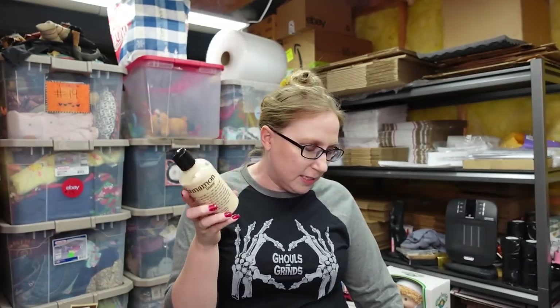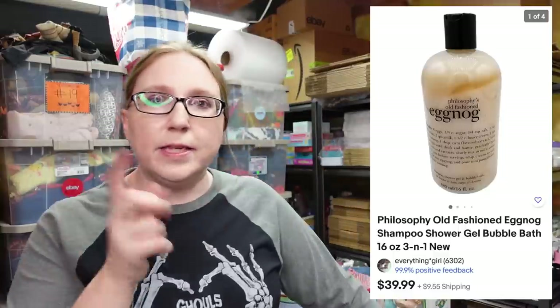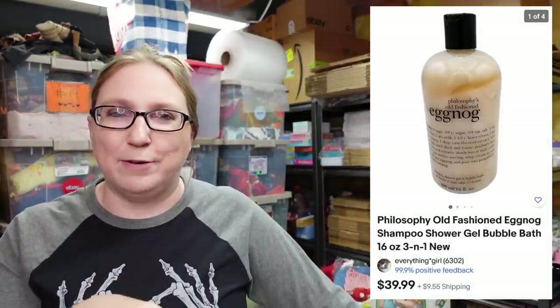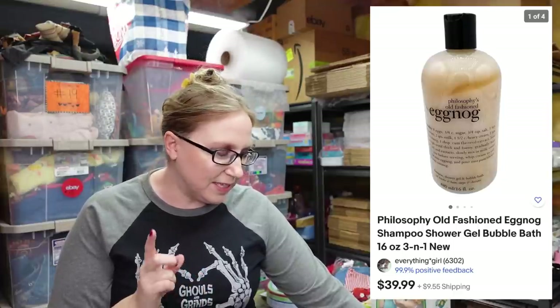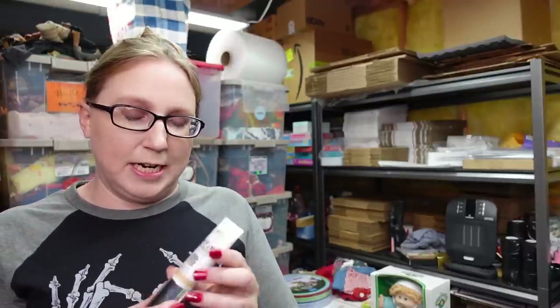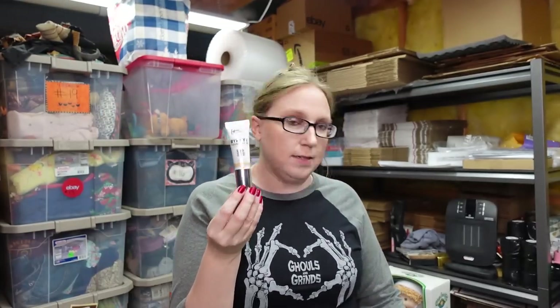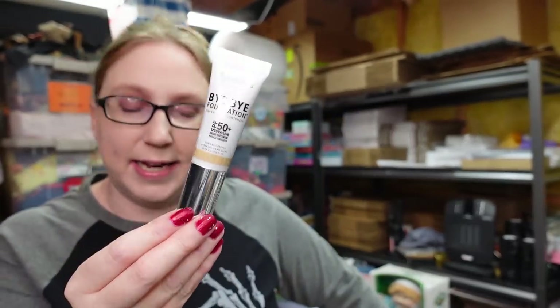I have a Philosophy Cinnamon Buns Shimmer Body Lotion — still sealed. I have two of these available, listed for $19.99. I also have one of the many Philosophy Shower Gels I have available — this one is in Eggnog, listed as a buy it now for $39.99. And I have an It Cosmetics Bye Bye Foundation in the shade Medium — brand new, still sealed, listed as a buy it now for $17.99.